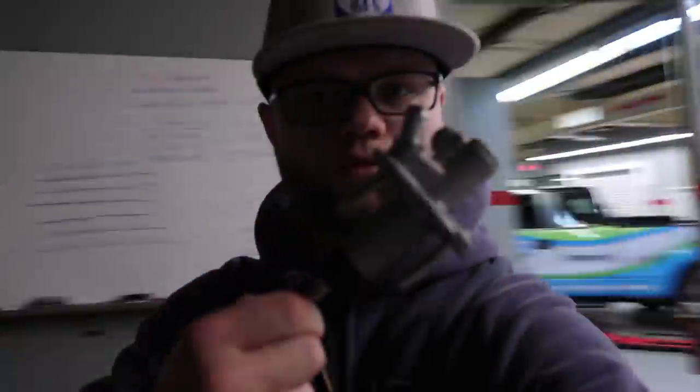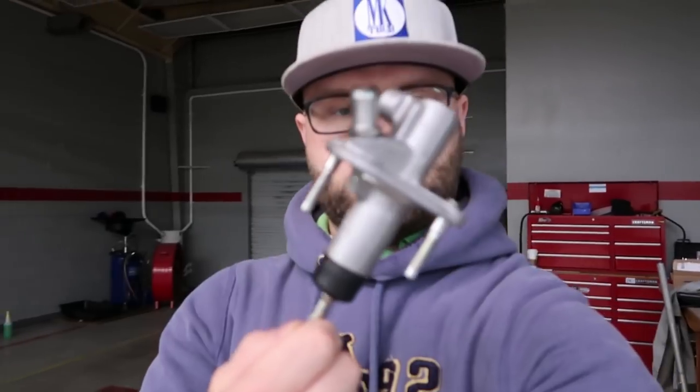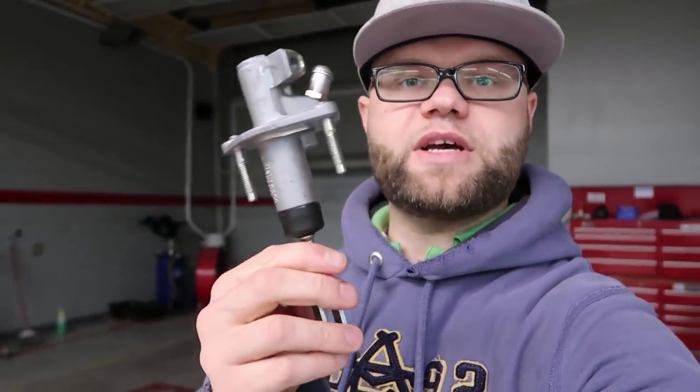Here is one of the issues. This is a clutch master cylinder — I had to replace this already. Apparently 350Zs from 2008 and 370Zs have a hydraulic clutch system, and a lot of the master cylinders and clutch slave cylinders go out on these cars. They are just faultily built. I am not happy with it.